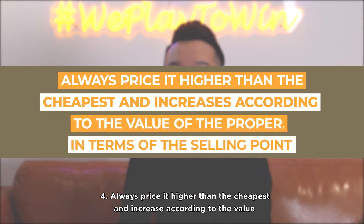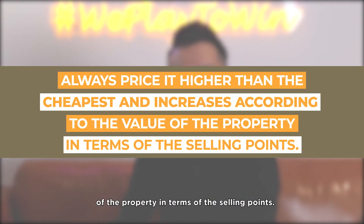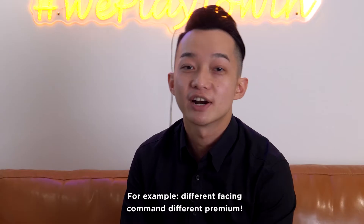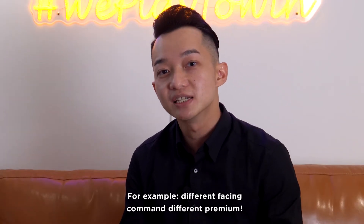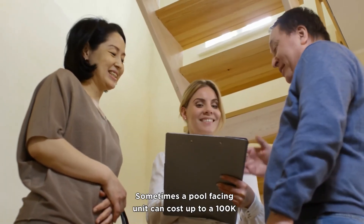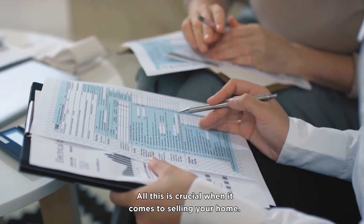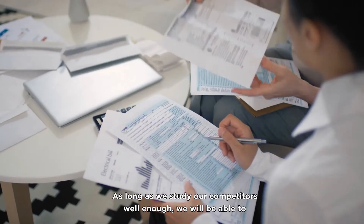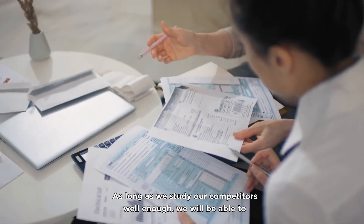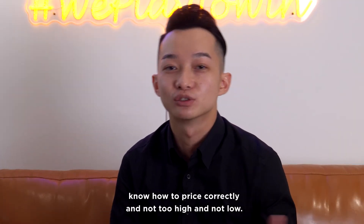Number four: always price it higher than the cheapest and increase according to the value of the property in terms of selling points. For example, different facings command different premiums. Sometimes a pool-facing unit can cost up to 100k more than a non-pool-facing unit. All of this is crucial when it comes to selling your home. As long as we study our competitors well enough, we will be able to price correctly — not too high and not too low.